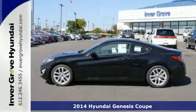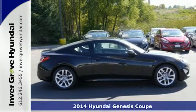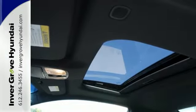Here's a 2014 Hyundai Genesis Coupe. Relax and enjoy the experience. This coupe has an abundance of space with a surprising amount of headroom, passenger room, and cargo space.